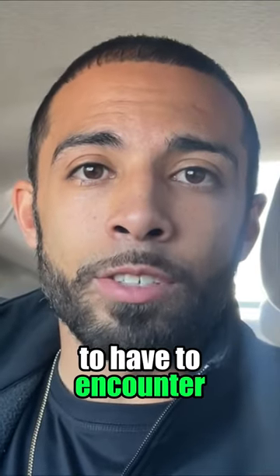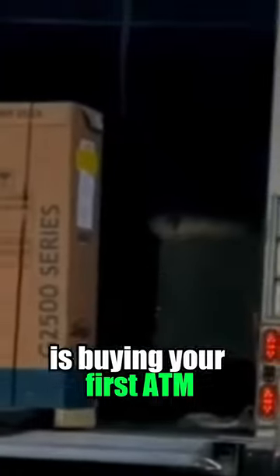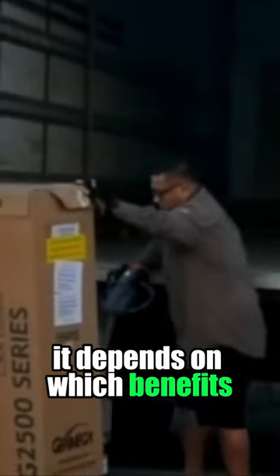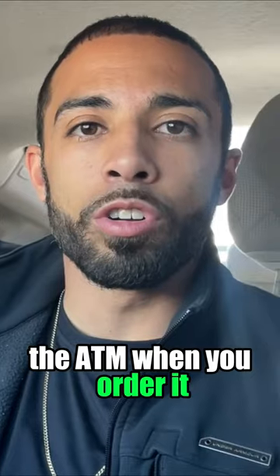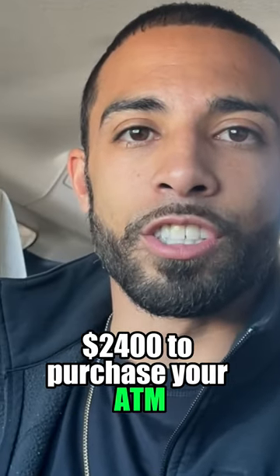Now the next big cost you're going to encounter when starting your ATM business is buying your first ATM. It usually depends on where you're purchasing it and which benefits and features come along with it, but for the sake of this video we're going to say $2,400 to purchase your ATM.